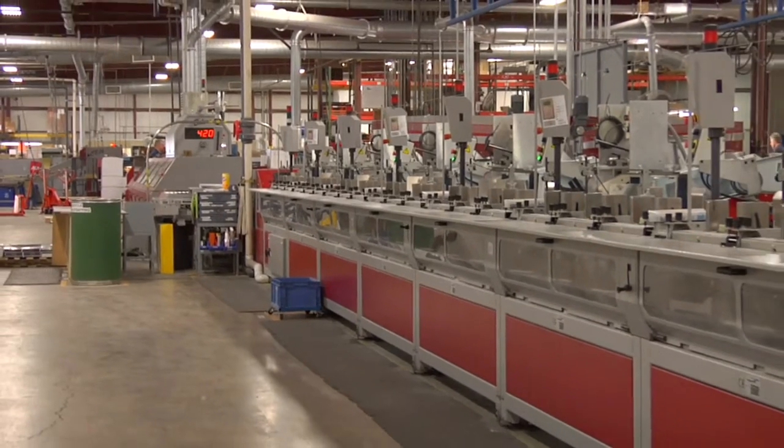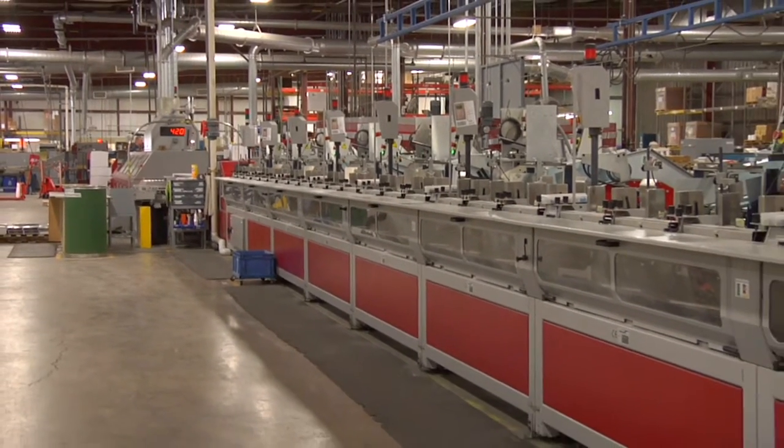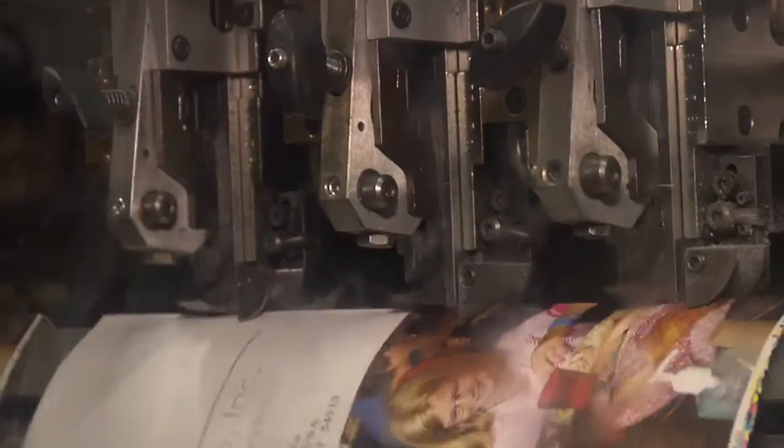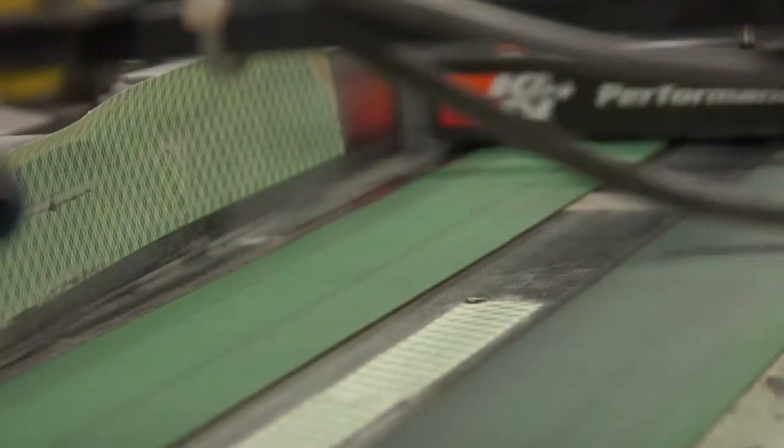But high capacity and diverse capabilities don't stop in the press room. You'll benefit from one of the most extensive binderies in the industry. Whether your project requires saddle stitching or PUR gluing of an extra thick, perfect bound book, you'll find a solution that fits at Rip'n Printers.